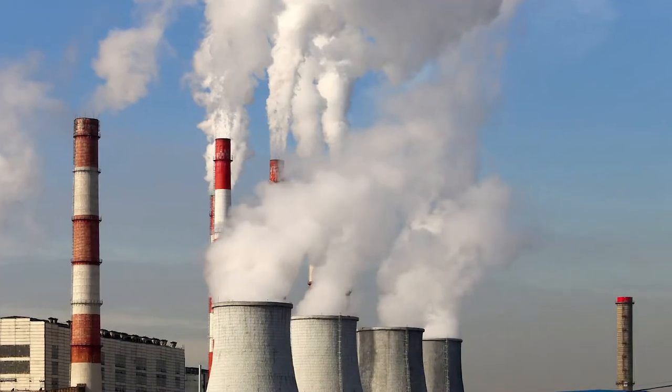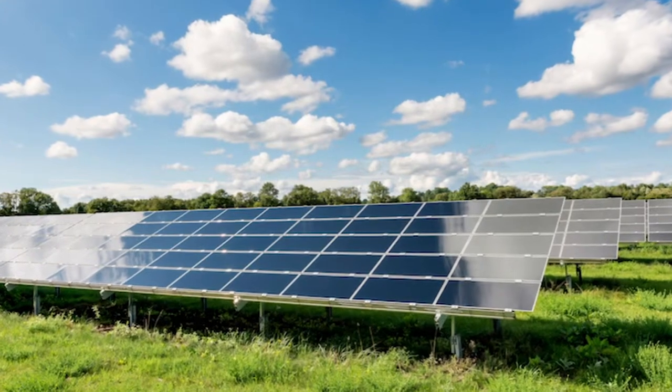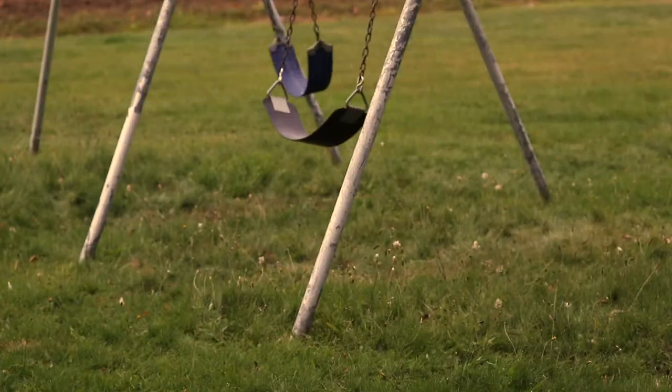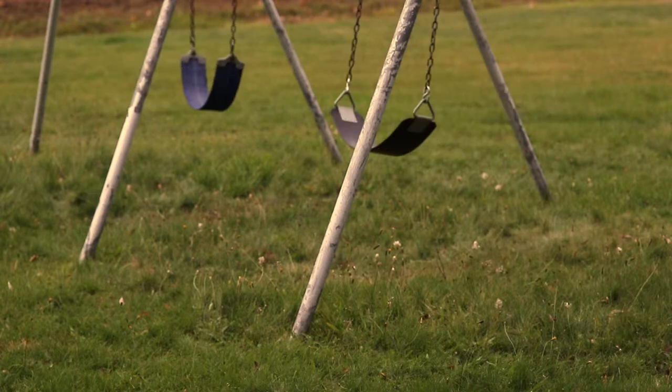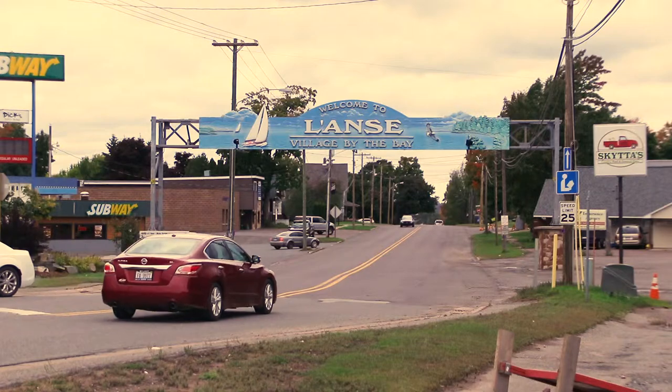Public utilities know that the energy landscape is changing, and many would like to have community solar as an option for their customers. From past projects, we have found that getting enough people to participate can be a challenge, especially for small towns and rural communities. We thought we could do better using a different approach.